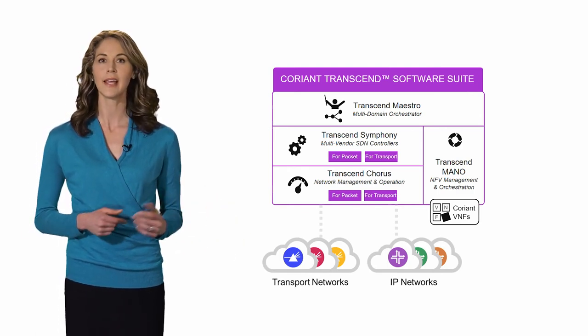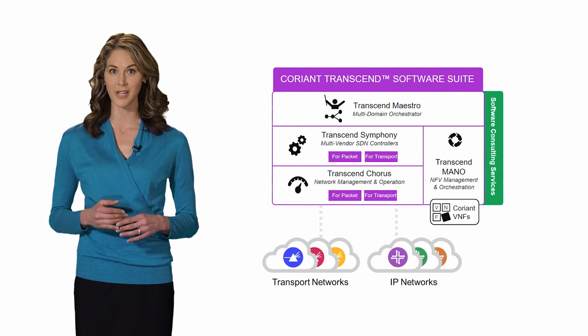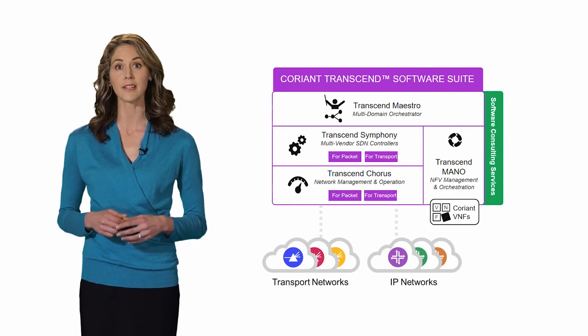Perhaps the most important part of a complete software solution like Transcend is a comprehensive implementation strategy. To this end, Coriant has developed a specialized set of software consultation services where we partner with our customers to ensure an effective implementation of these advanced network solutions.